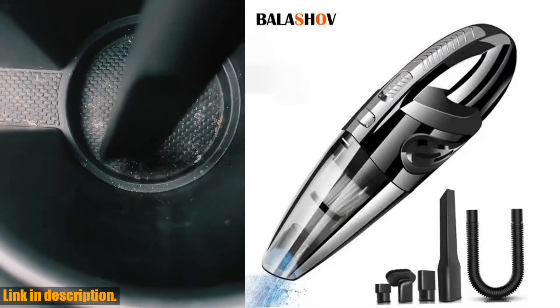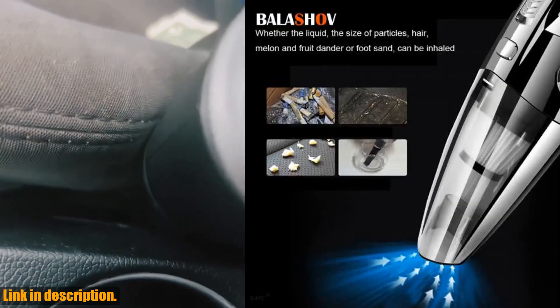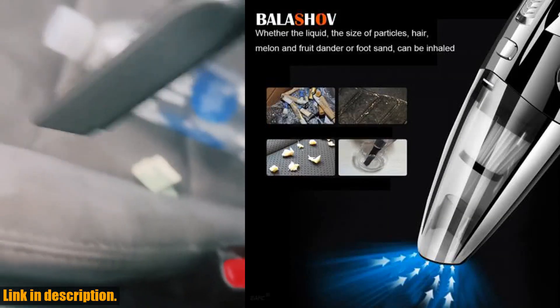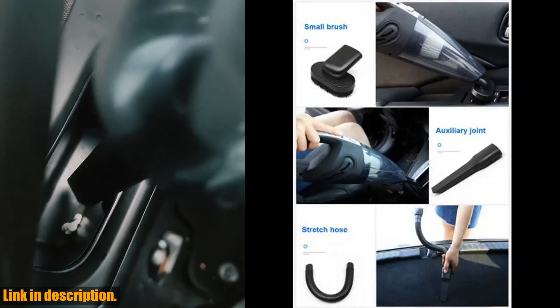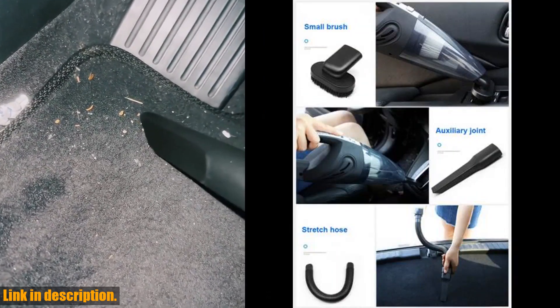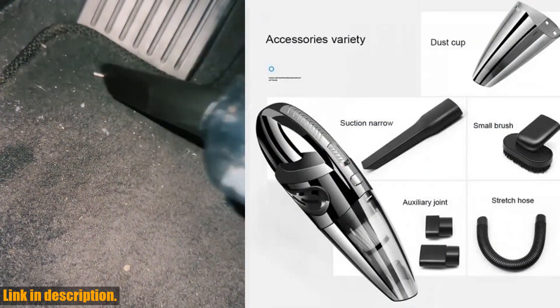we're taking a deep dive into the Wireless Vacuum Cleaner Powerful Cyclone Suction Rechargeable Handheld Vacuum Cleaner. Let me tell you, this little gadget is an absolute game changer when it comes to keeping your home, car and even pet areas spick and span. First off, let's talk power.